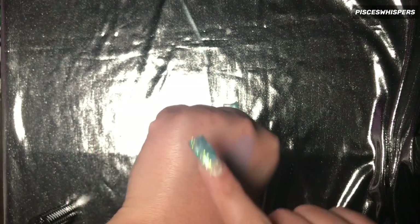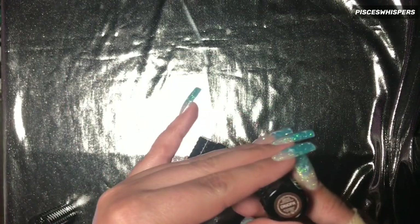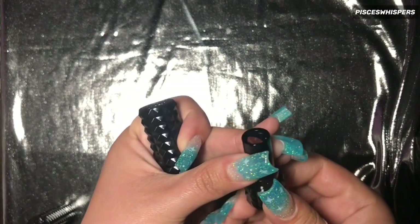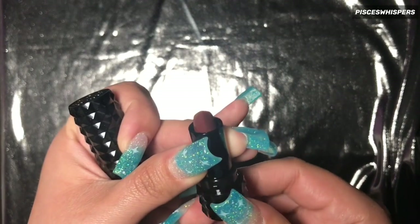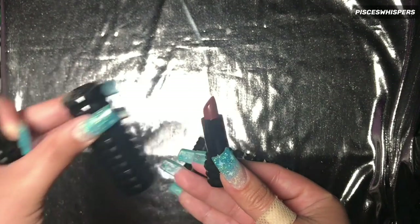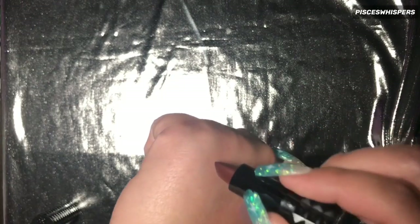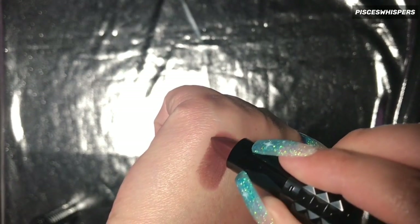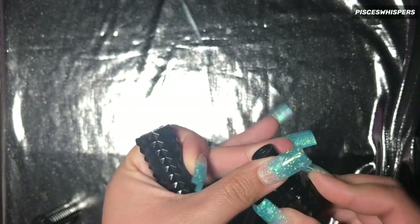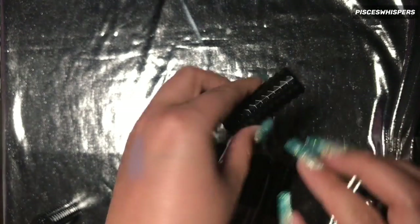I did already swatch shade 0, so I'm just going to be swatching the rest of them if you don't mind. Let's start from here — this is in the shade Crucifix. How cute is that? And in comparison, this is the size. I love miniature things, so this is adorable. This is Crucifix — it's a really pretty matte brown shade. I'm happy because I actually ran out of my Dominatrix Jeffree Star shade, so this is a nice brown.